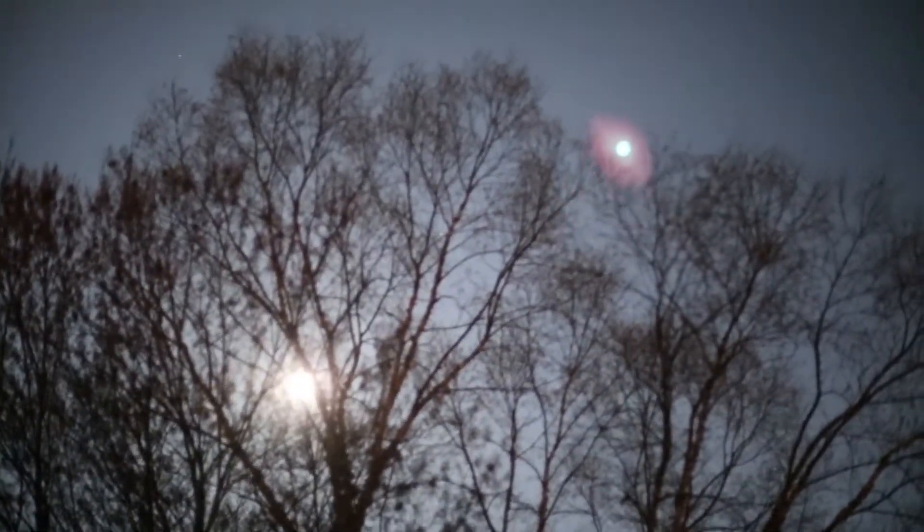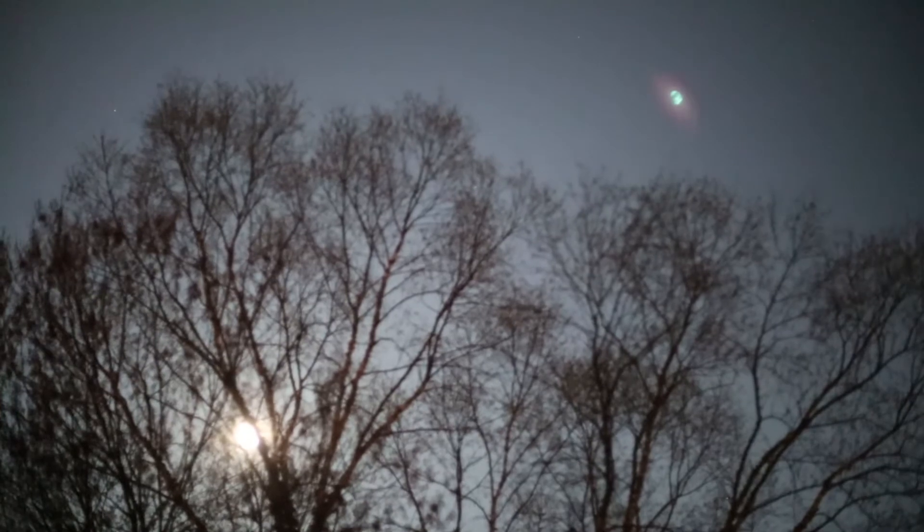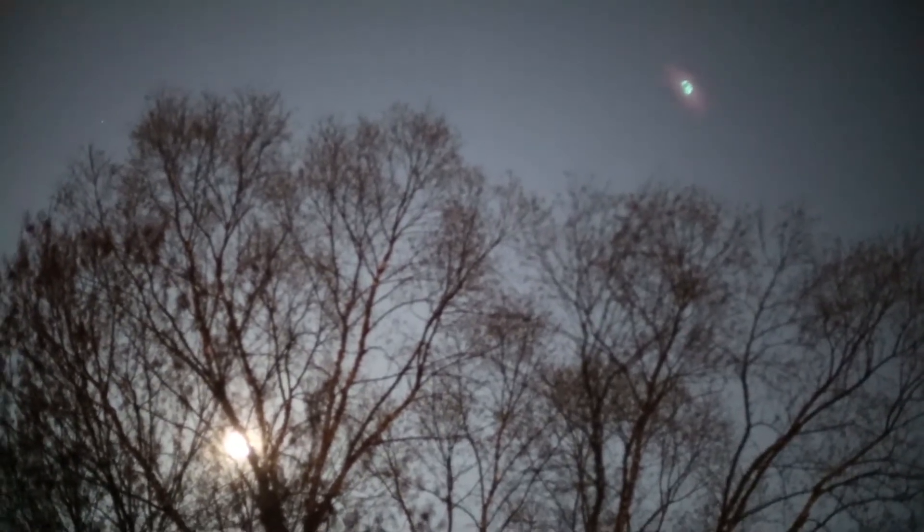Alright, so the first thing you guys can find is the moon. Now of course I have a very wide-angle lens that's not going to let us really see the moon, and that little ghost image up there is just because of the coating on the lens, which actually allows you to kind of be able to see it.